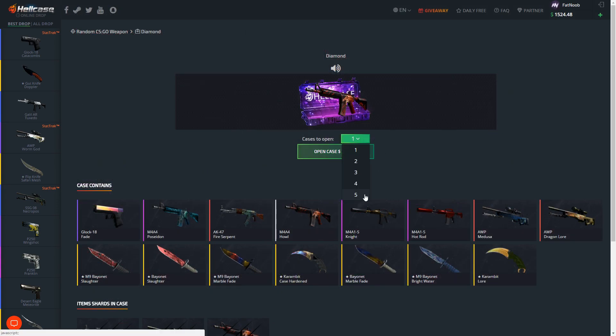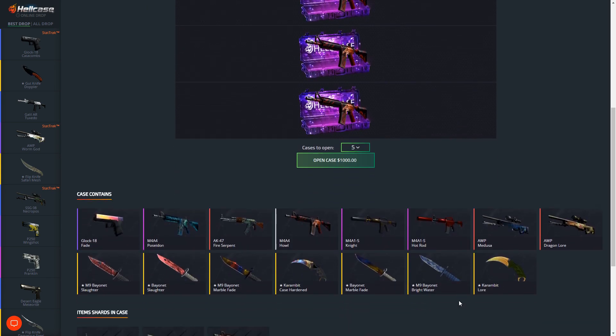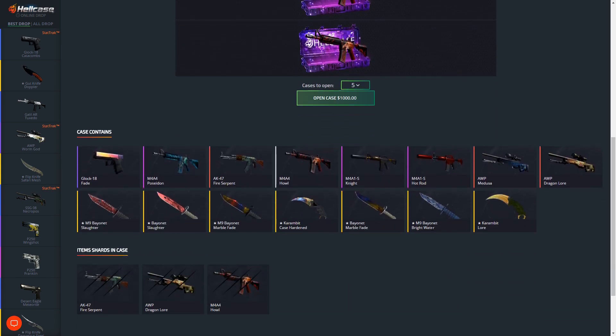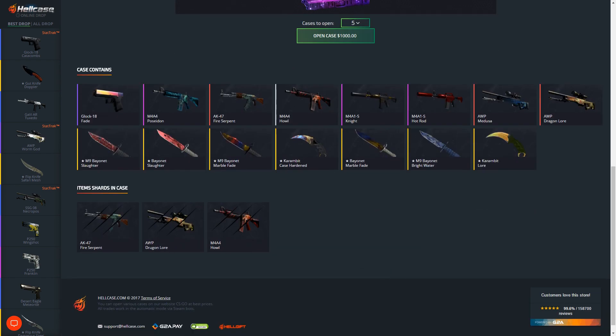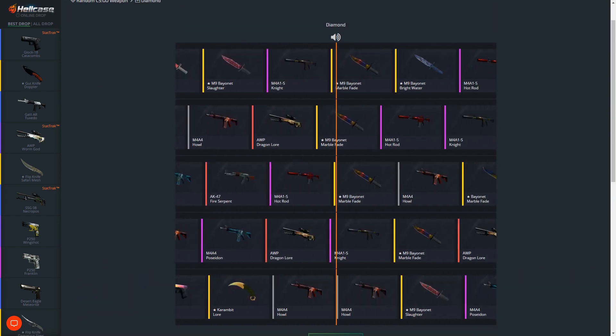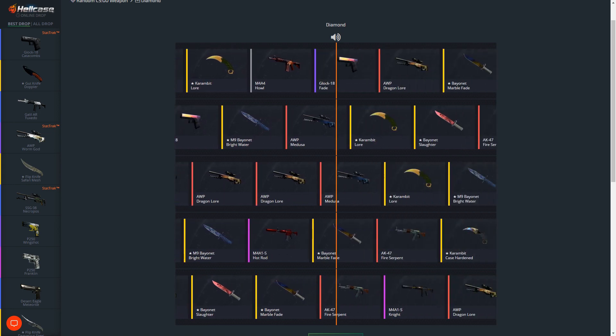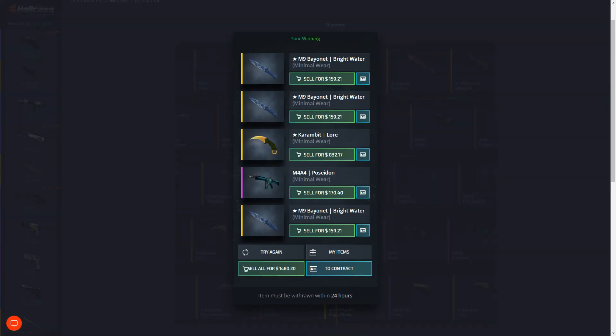Let's go straight to the diamond case today guys - we're just gonna open up five right off the bat. The goal is to get a very very good skin. Obviously I want the Dragon Lore, Medusa, Knight Howl, Satirac - Fire Serpent is really nice as well - or M9 Bayonet Marble Fade. I really need to get a couple more shards for the OP Dragon Lore. If I get two more shards I get a free Dragon Lore - that would actually be insane. Come on baby, please give me the Dragon Lore.